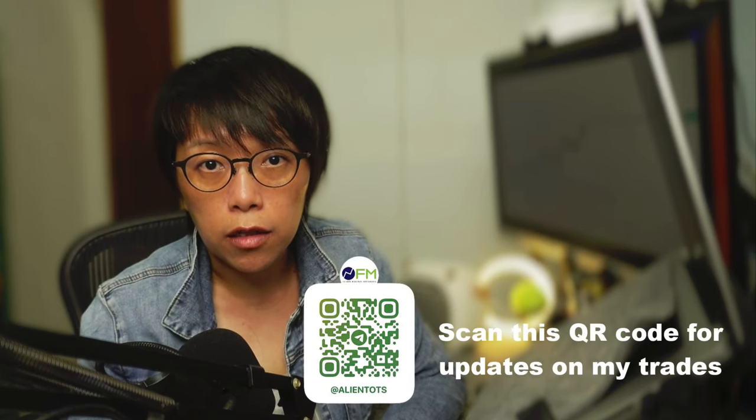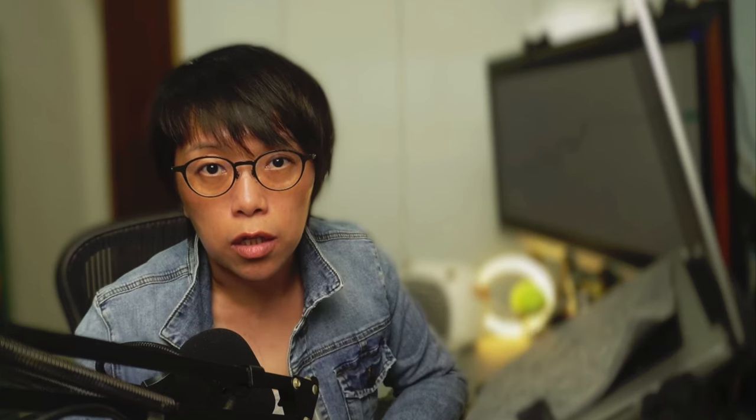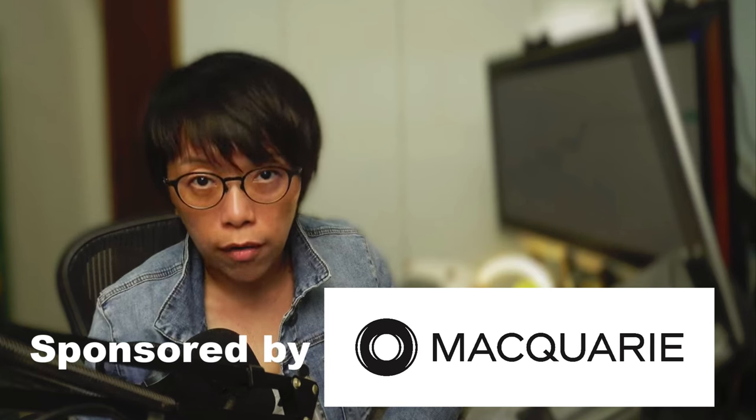If you'd like to get the latest updates on Nikkei 225, remember to scan this QR code because I'll be updating instantly in my Telegram channel. This video is sponsored by Macquarie.